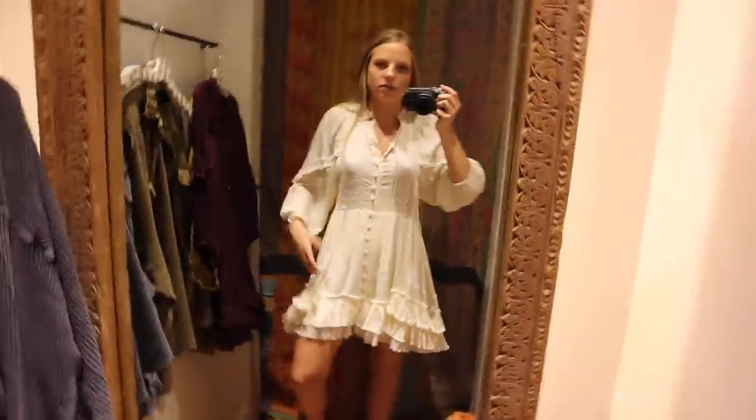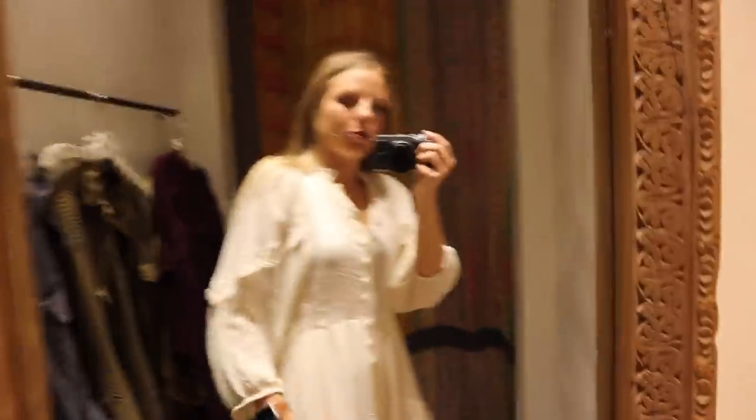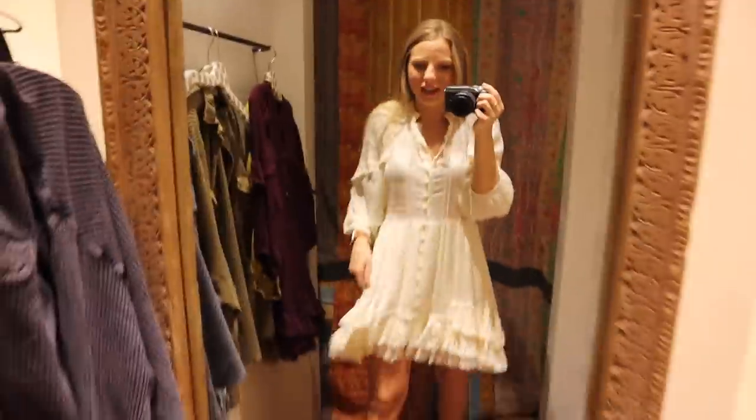Okay, this is the white dress, and of course it's my favorite. But how wearable is it? I really don't know what to do.